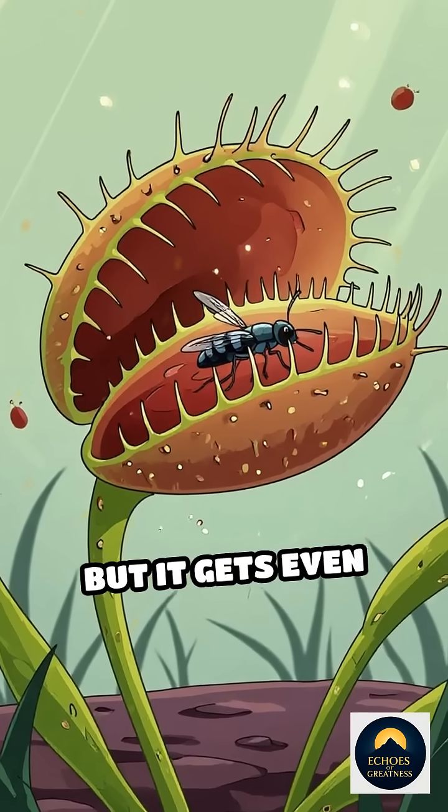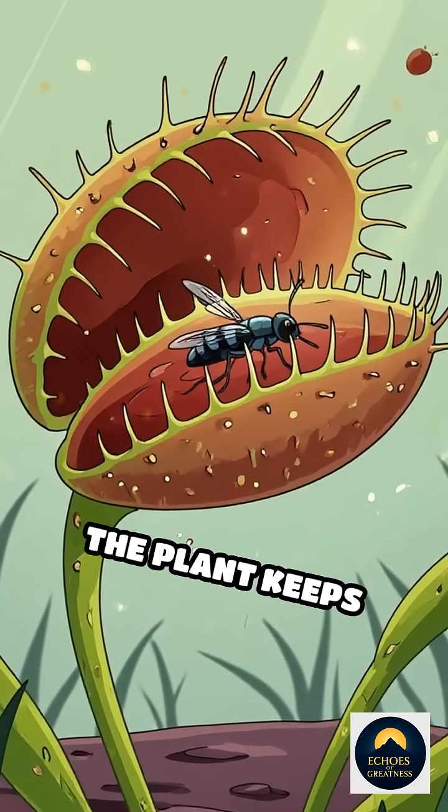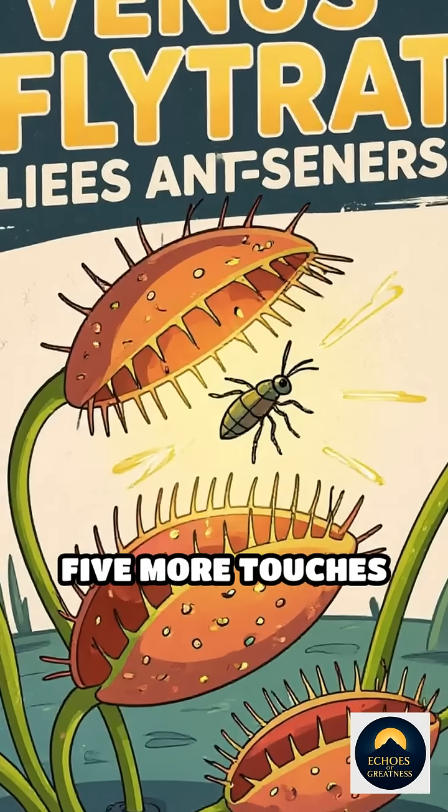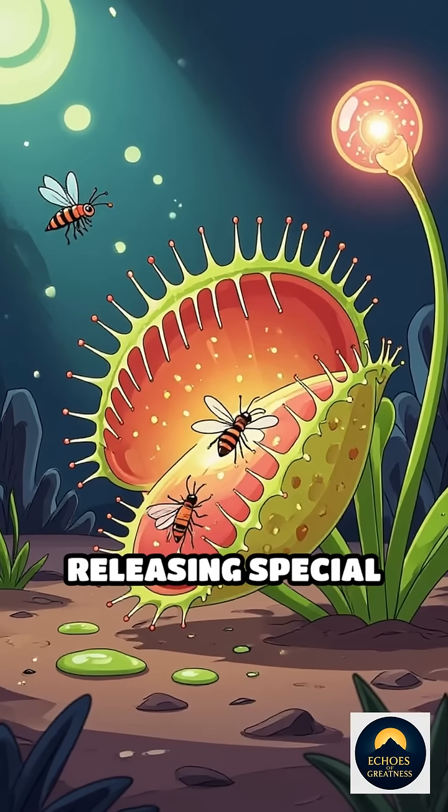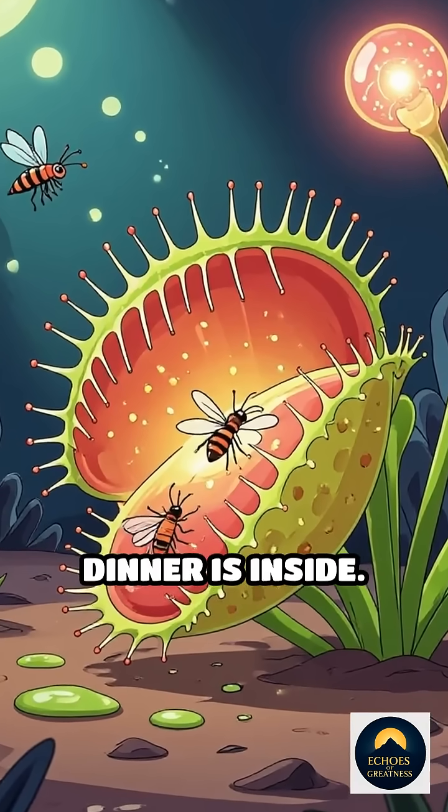But it gets even crazier. After the trap closes, the plant keeps counting. Five more touches, and the Venus flytrap starts digesting, releasing special enzymes only if it's sure dinner is inside.